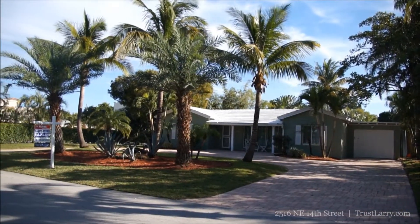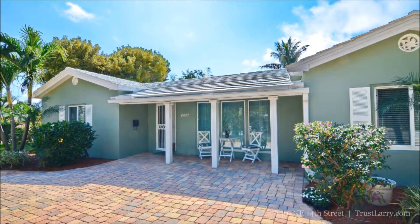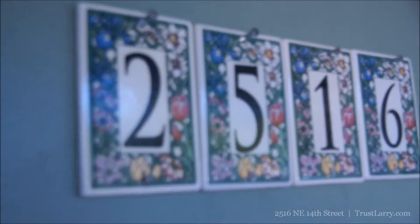Built in 1951 and completely refurbished, this 2,193 square foot home offers the best of Florida living both inside and out. Let's take a look.